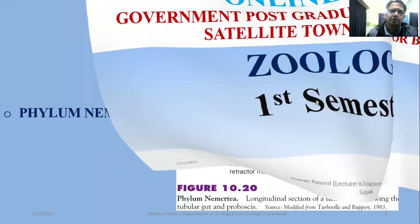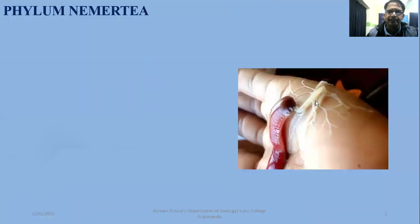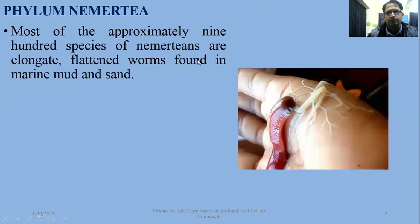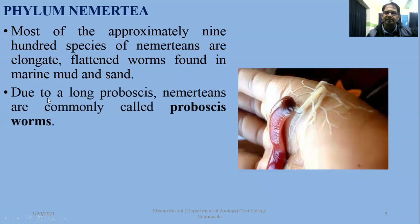In this portion, we are going to have some discussion about phylum Nemertea, or Nemertian proboscis worms. They are also known by their characteristic proboscis, and in total there are 900 species of Nemertians. They are elongated, flattened worms found in marine mud as well as in sand, and due to their long proboscis, Nemertians are also known as proboscis worms. On the right side, these are marine worms with the proboscis shown in projected form.